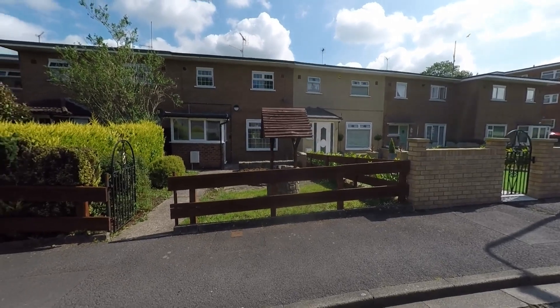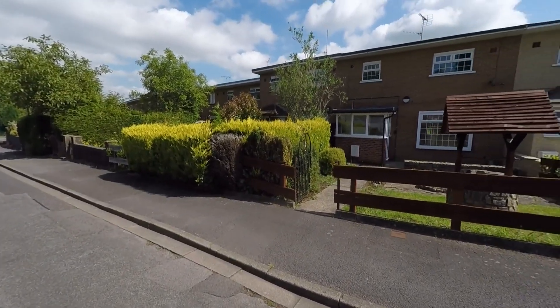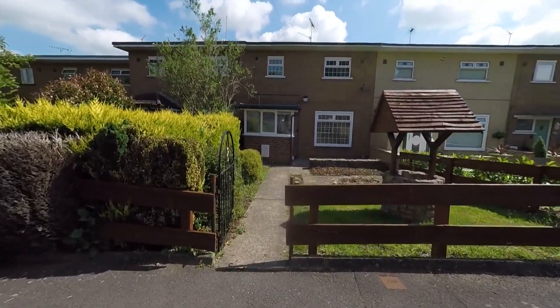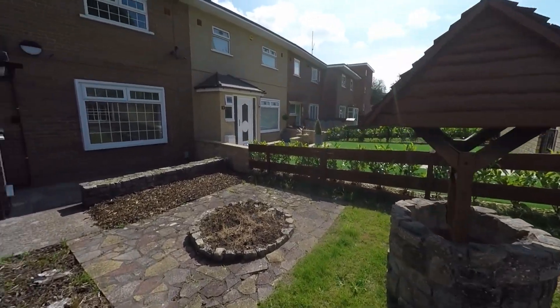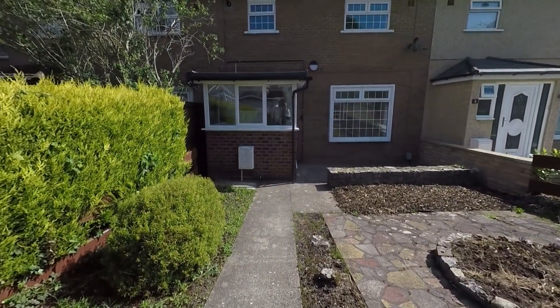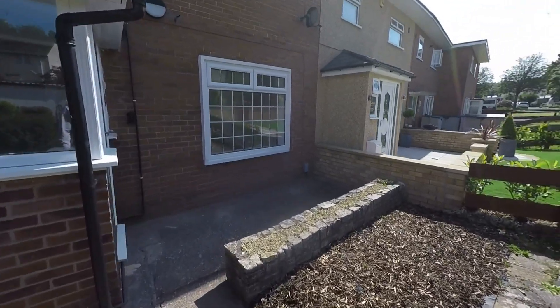Starting the tour here to the front of the property, we can see that we have ample unrestricted on-road parking. As we approach the property itself, we can see that we have this nice lawn garden here to the front, and we do have a feature patio area with some feature flower beds to both sides of the path as we make our way to the main property itself.